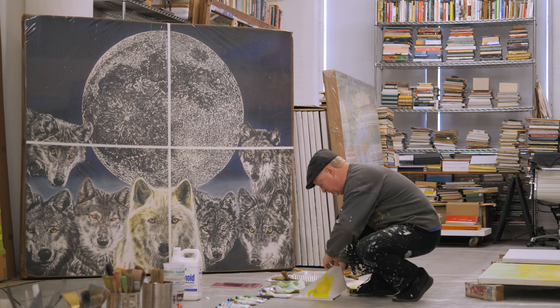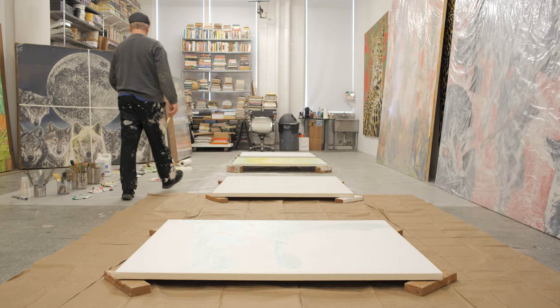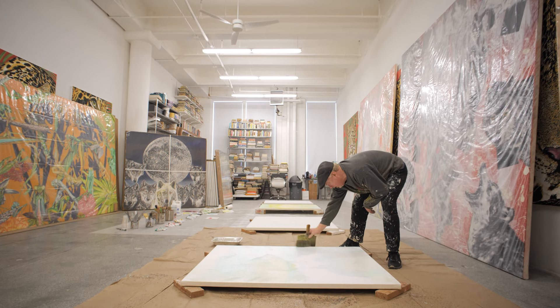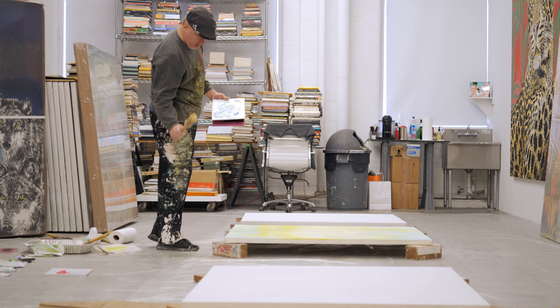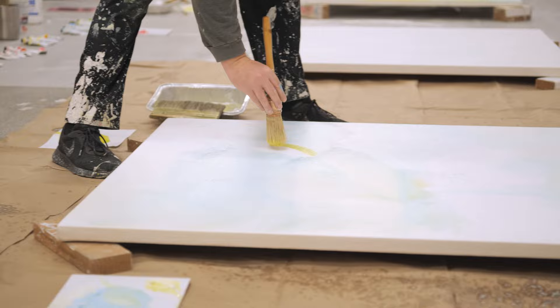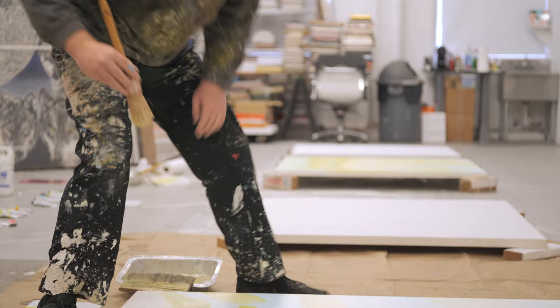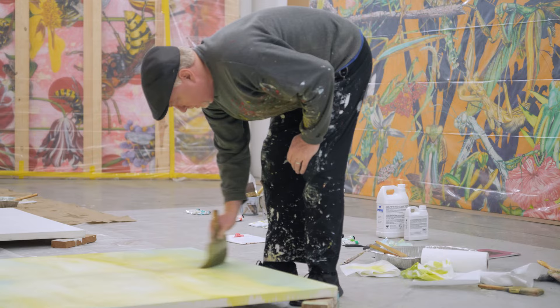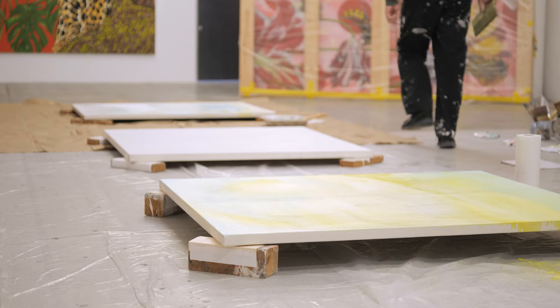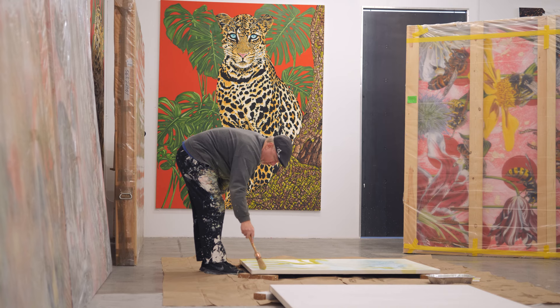It sets up an arena of possibilities for me to start investigating the forms of the composition — how the forms are going to be embedded within the composition. Because I'm not thinking as much about what I'm going to be painting as I am about how I'm going to structure the composition. It's all about the composition. If it's a strong composition, it's going to be a successful painting. It doesn't matter what you're painting — it's all about the composition.